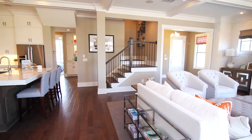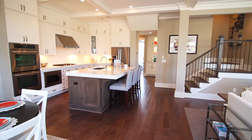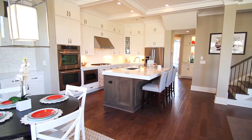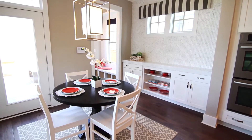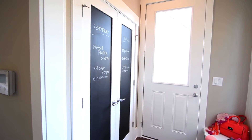It opens directly to the gourmet island kitchen and large breakfast area, a great design for entertaining or everyday living. Just off the breakfast room, the mudroom entry keeps it all organized, simply.